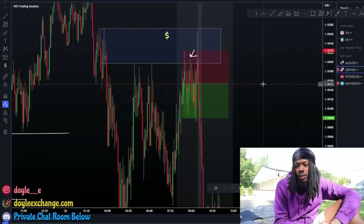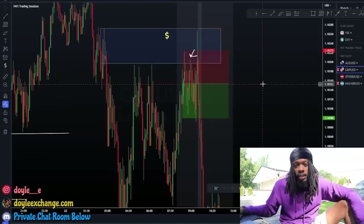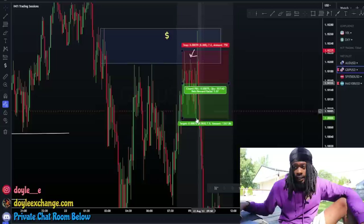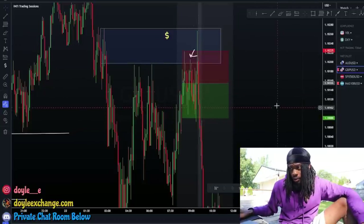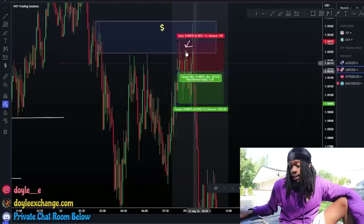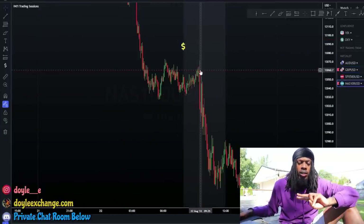I was kind of risking a little bit more on that trade, but I was already in profit off of the aggressive entry and the candlestick entry so I wasn't really worried about it. I didn't catch the entire move - that was all I needed. That was Monday.